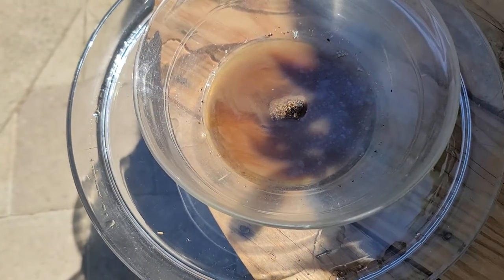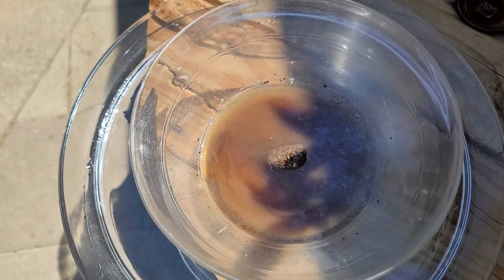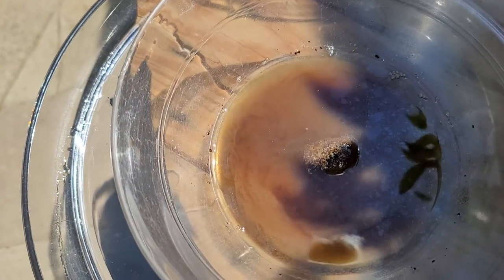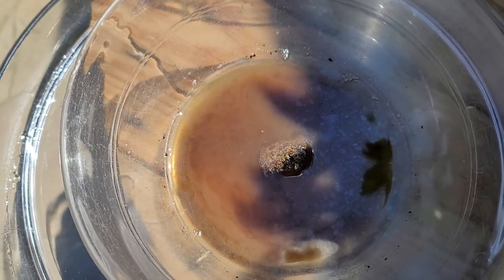Color change is occurring — interesting. I'm definitely seeing a peacock's tail. That rock in the middle, that chunk of iron pyrite, it has color changes too. It seems to be decomposing.